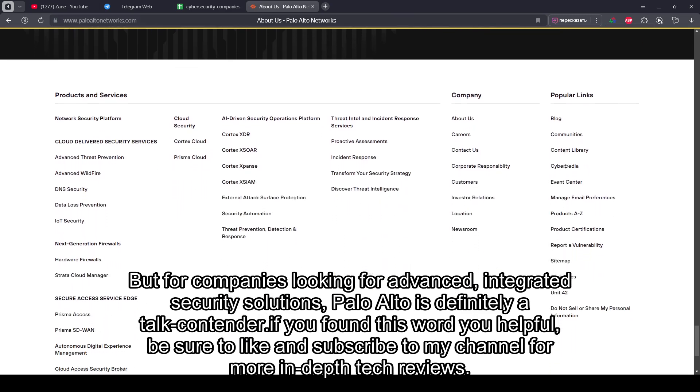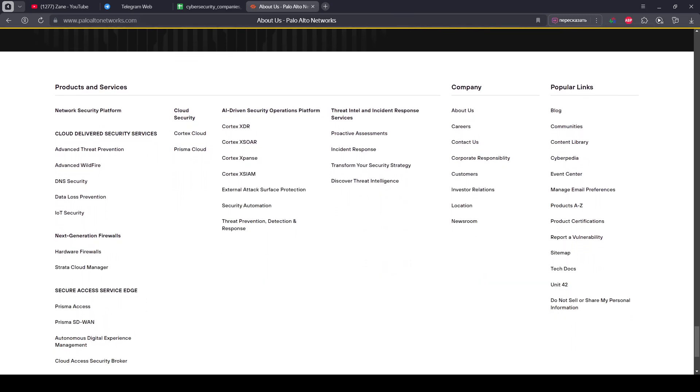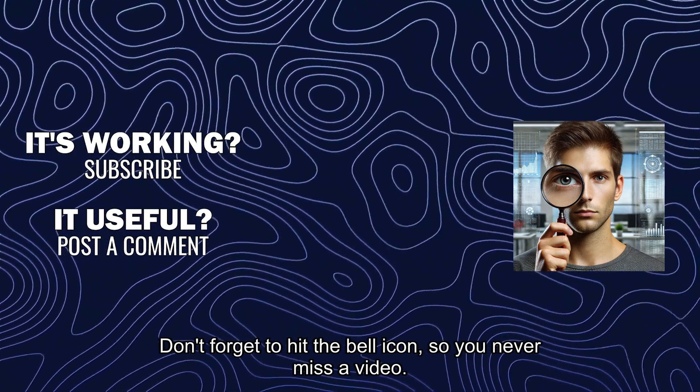If you found this review helpful, be sure to like and subscribe to my channel for more in-depth tech reviews. Don't forget to hit the bell icon so you never miss a video.